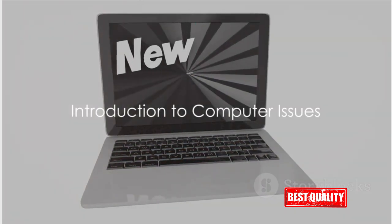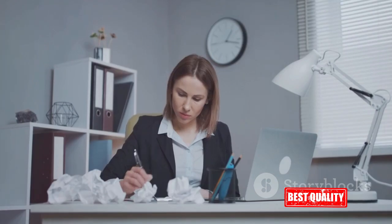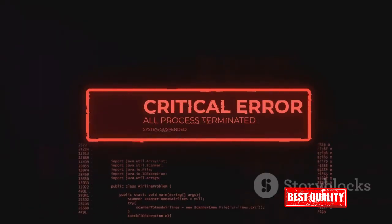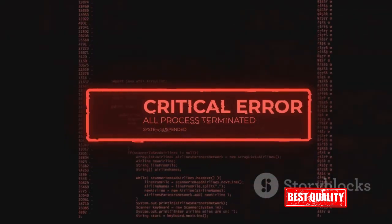Ever had to deal with a slow, lagging, or even crashing computer? Not the best experience, right? Well, you're not alone. Many people struggle with similar issues every day. System crashes, sluggish performance, outdated drivers — these are common problems that can turn your digital life into a nightmare.